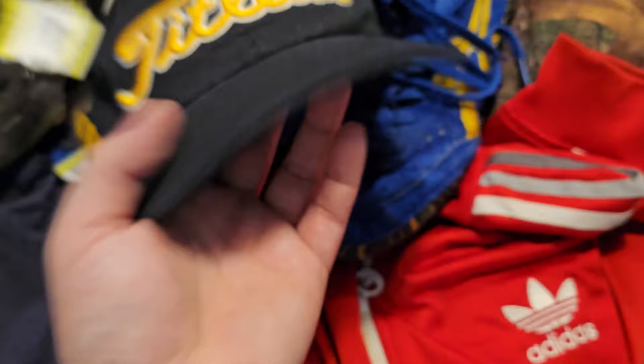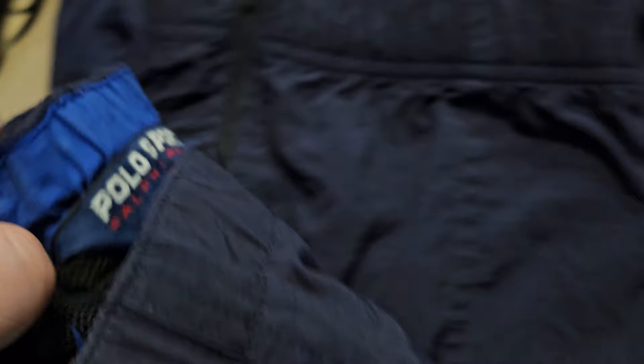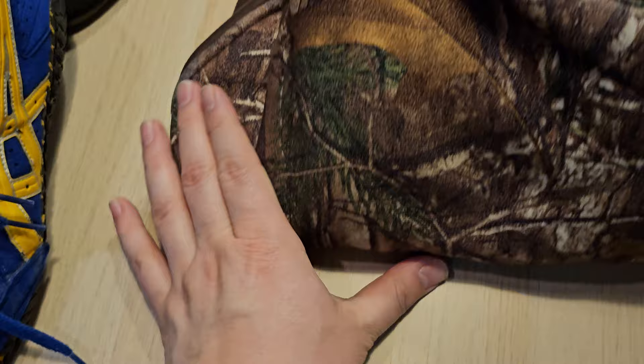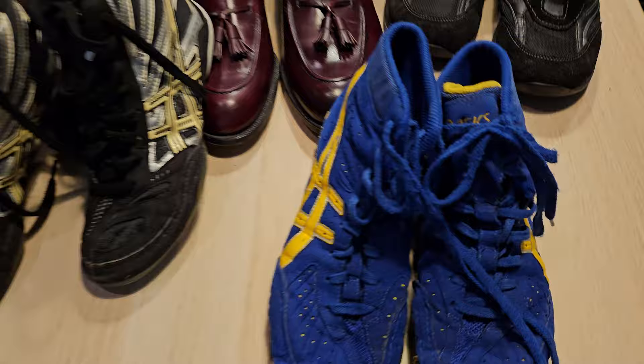Then an Adidas track jacket at $8.49 — the Ultra Star design — maybe $35 to $40 on that. Next, vintage Polo Sport Ralph Lauren windbreaker pants at $10.29 with the Polo Sport embroidery on the front — navy, maybe $35 to $40. Last clothing item was Under Armor Real Tree camouflage hunting pants at $11.99, size 32 — probably $35 to $40 on these as well.